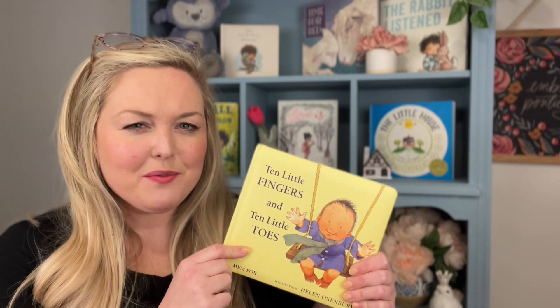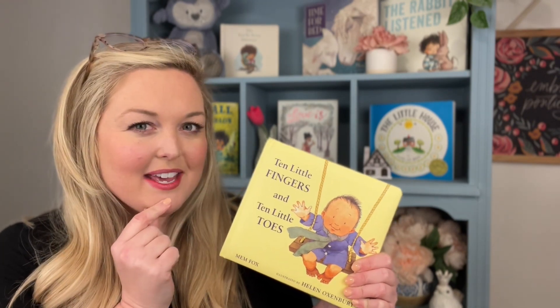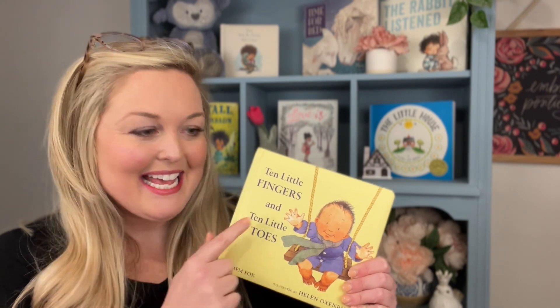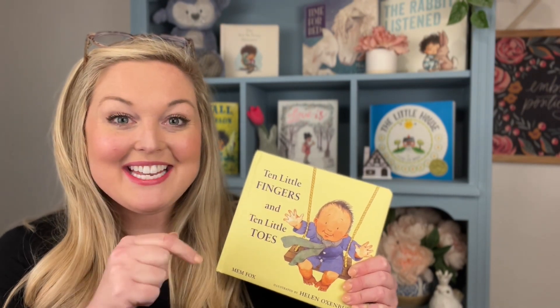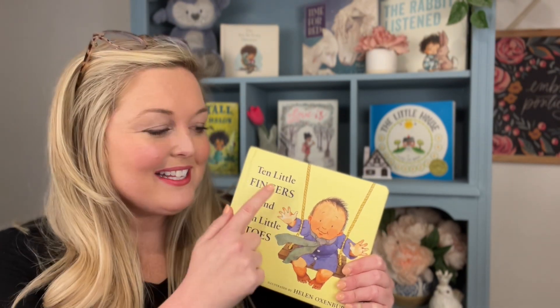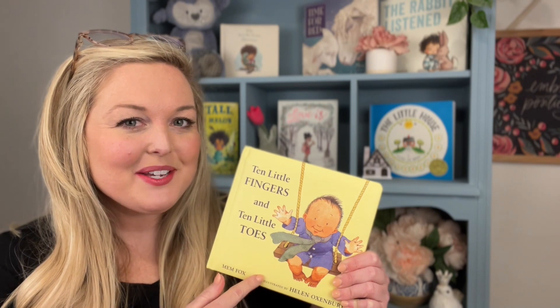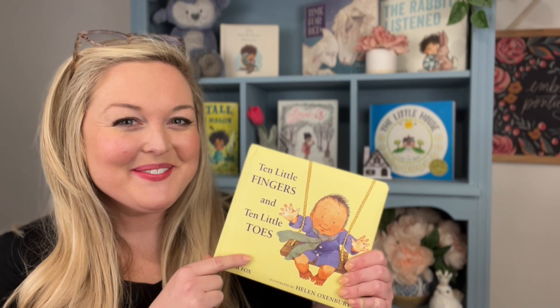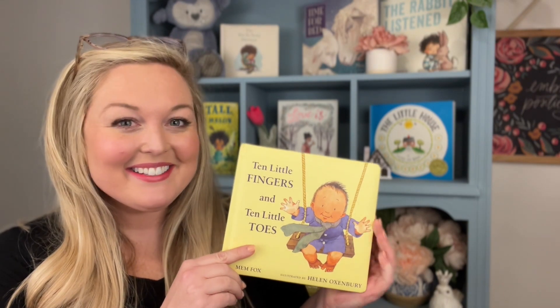I have a question for you. Why do you think Mem Fox chose to use the number 10 to talk about fingers and toes? Do you have 10 little fingers and 10 little toes? I bet you do. Are you ready? Let's read.